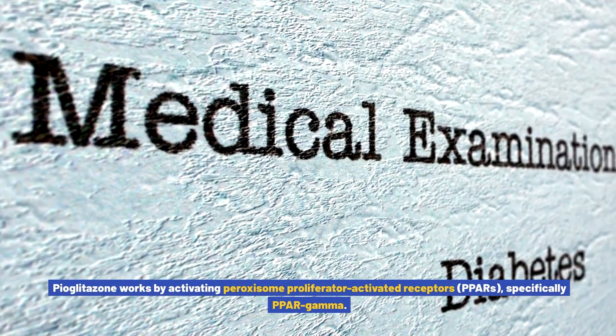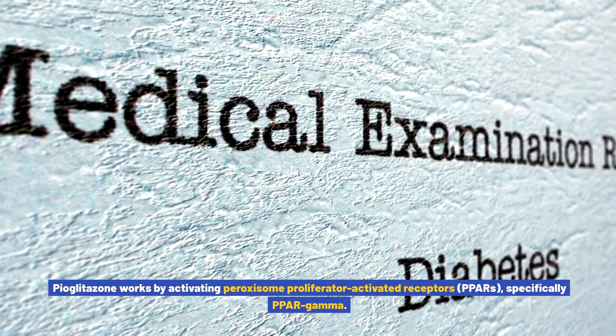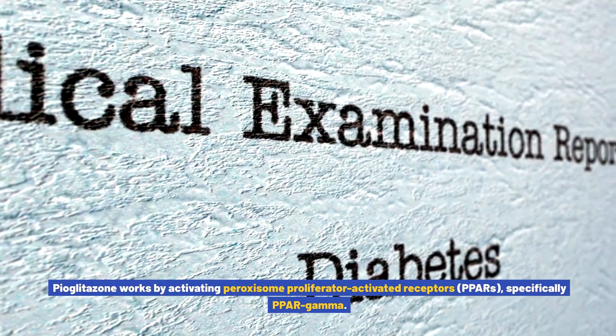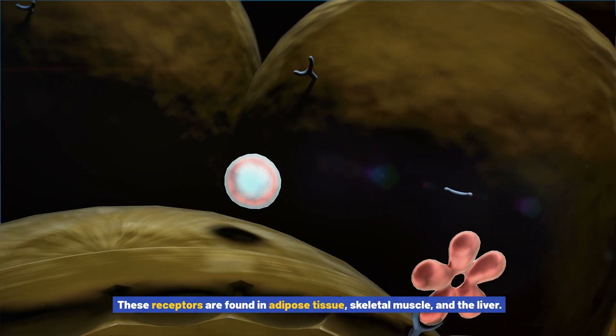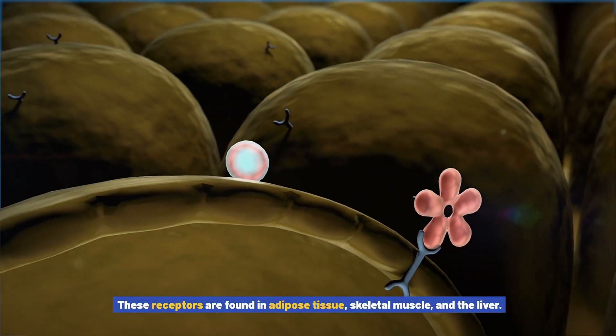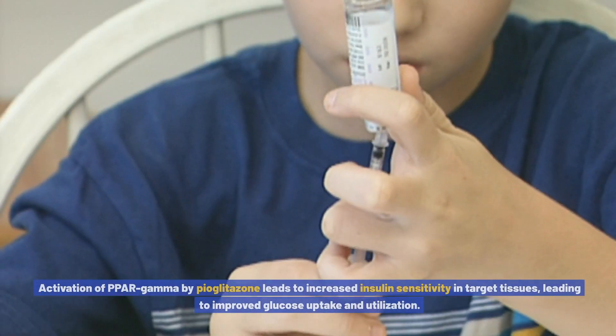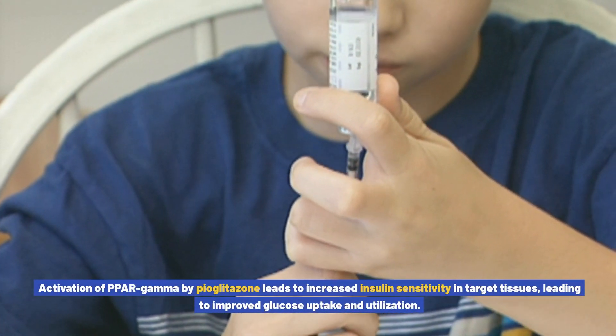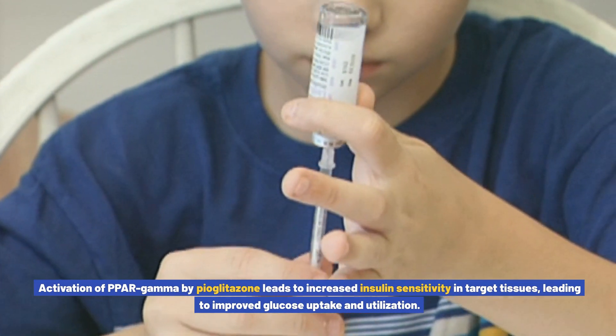Pioglitazone works by activating peroxisome proliferator-activated receptors, or PPARs — specifically PPAR-gamma. These receptors are found in adipose tissue, skeletal muscle, and the liver. Activation of PPAR-gamma by pioglitazone leads to increased insulin sensitivity in target tissues, resulting in improved glucose uptake and utilization.